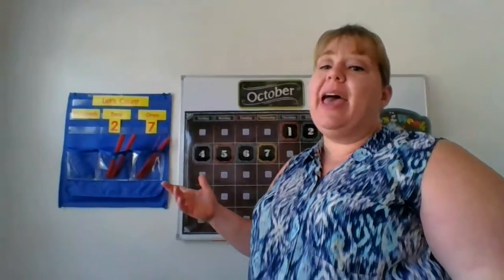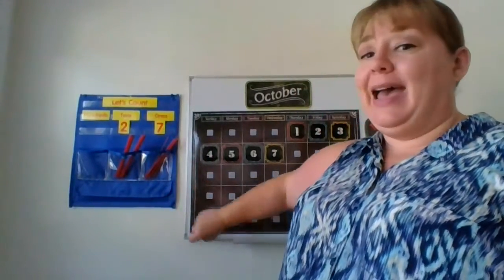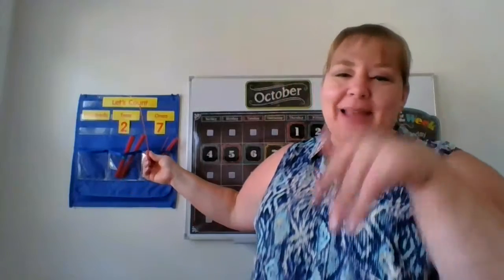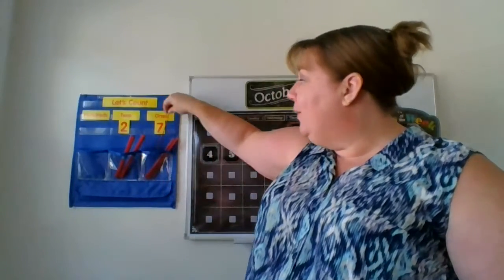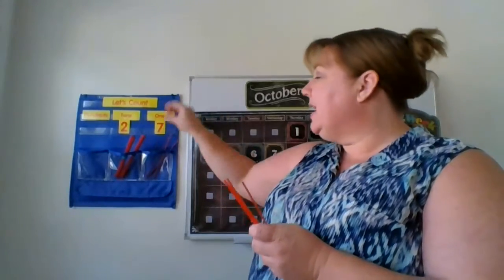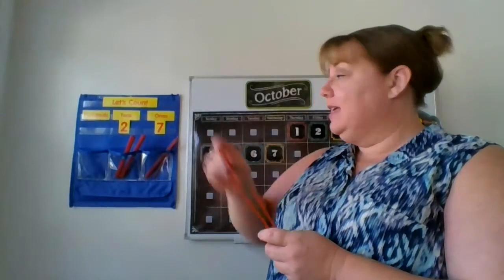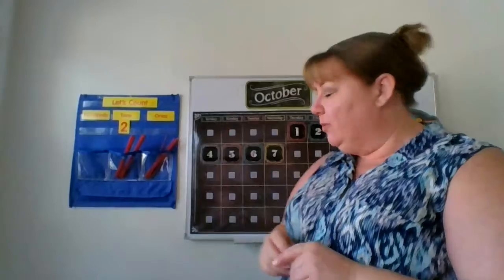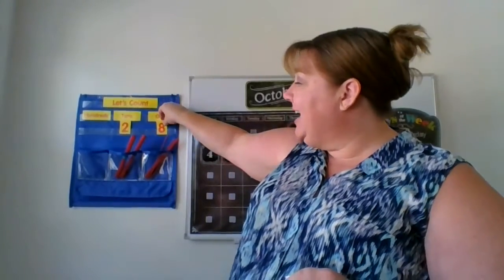How many days have we been in school? I have one more stick to add. You're the birthday boy today, Max — where am I going to put this stick? Am I going to put it in the tens? You're right, I'm not going to put it in the tens. I'm going to put it in the ones. Let's count how many ones we have: one, two, three, four, five, six, seven, eight. I have eight ones, so I put in my eight. We didn't add any tens — our tens stay at two. So we have been in school for 28 days!